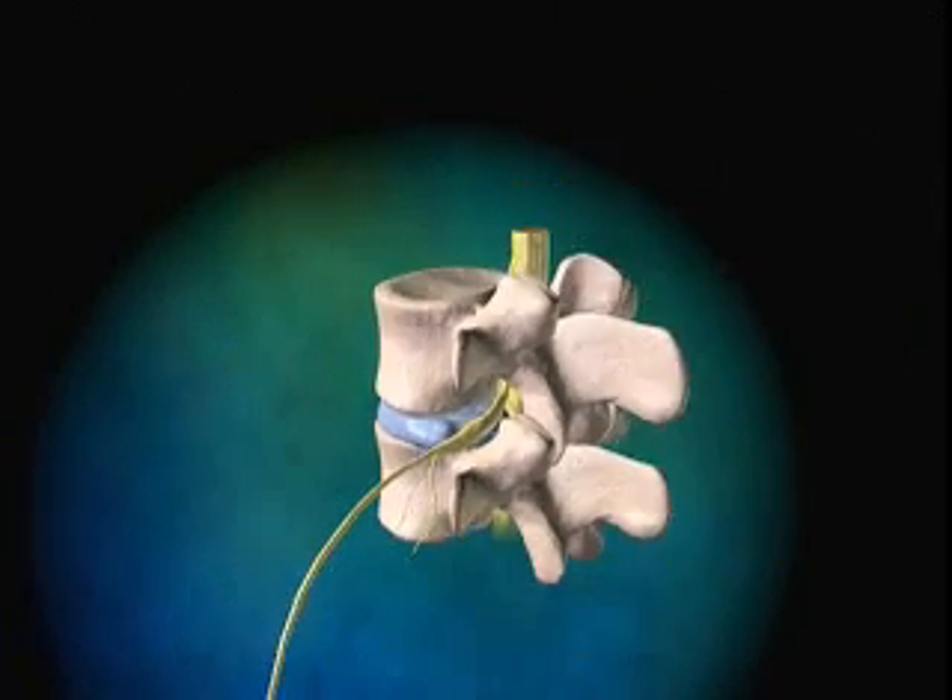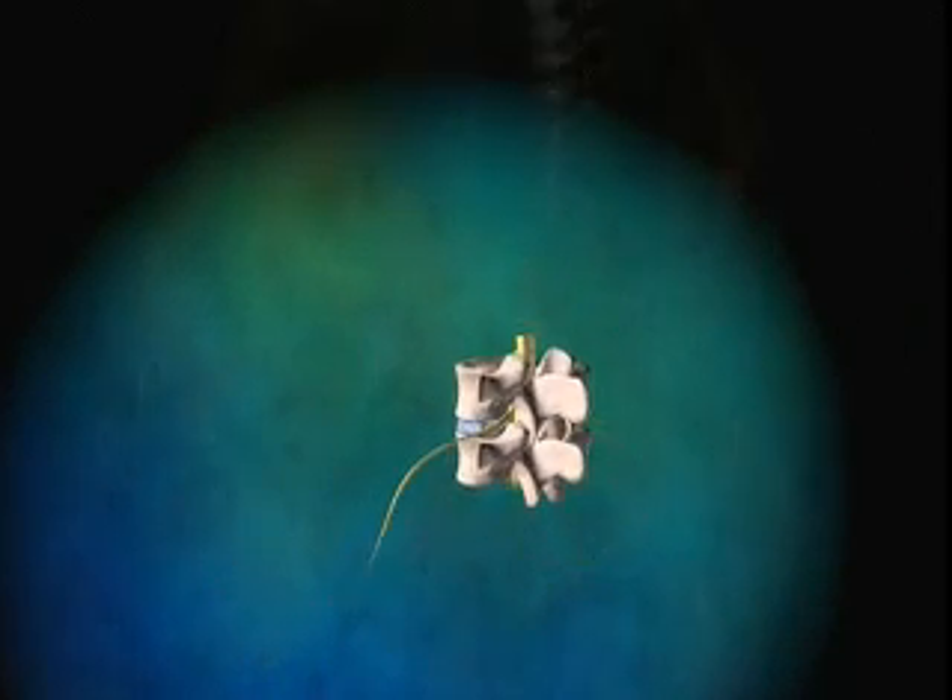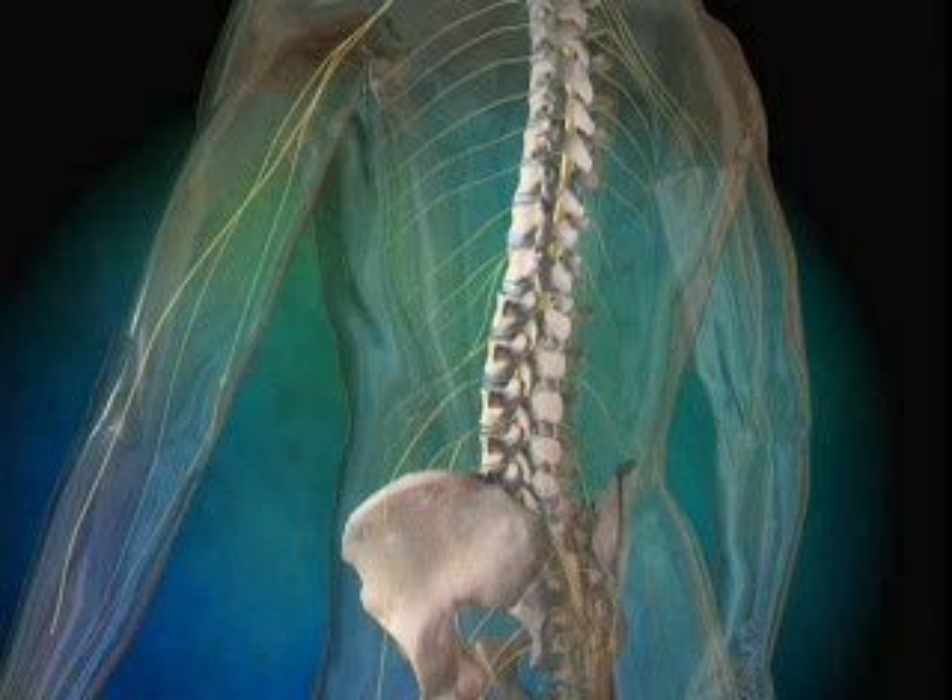Nerve impingement can result in intermittent low back pain, leg pain, numbness, or tingling of the buttocks, depending on the level of impingement.